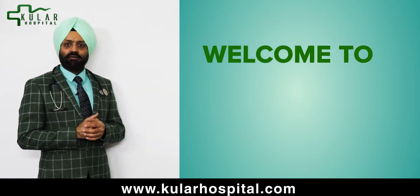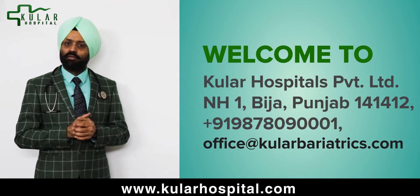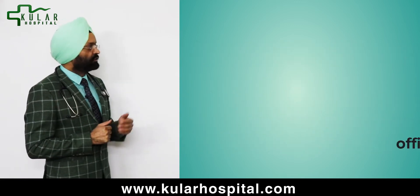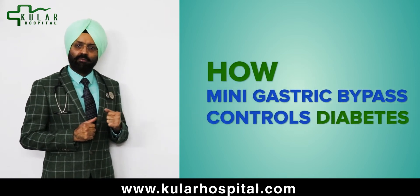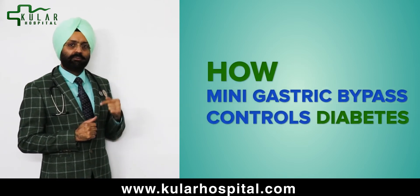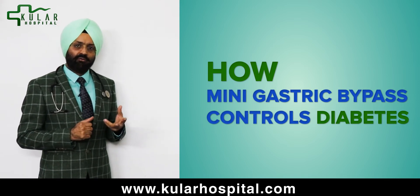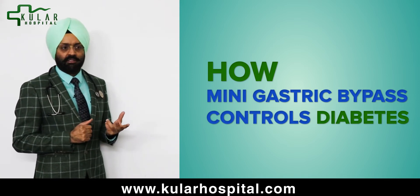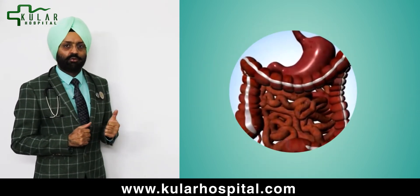Good morning, this is Dr. Kular from Kular Bariatrics and Metabolics, National Highway 1, Vijaya, Ludhiana, Punjab, India. Today we will discuss about the mini gastric bypass control on type 2 diabetes. You must have heard about this new technique which controls type 2 diabetes, and let's see how the surgery controls type 2 diabetes.